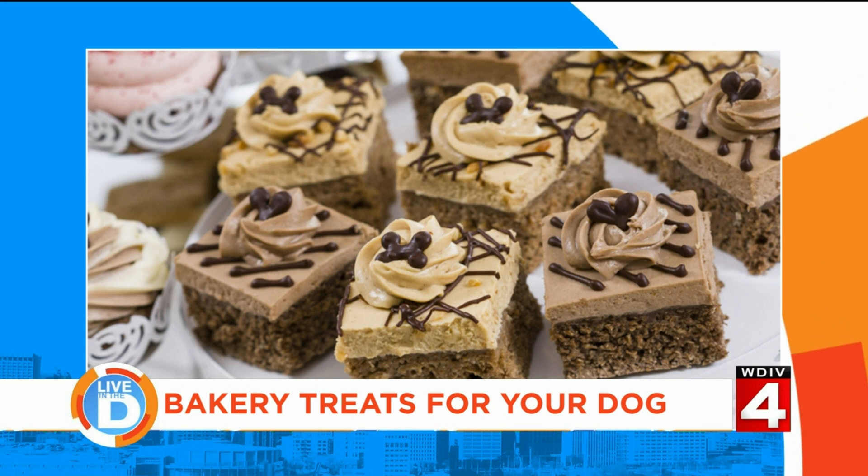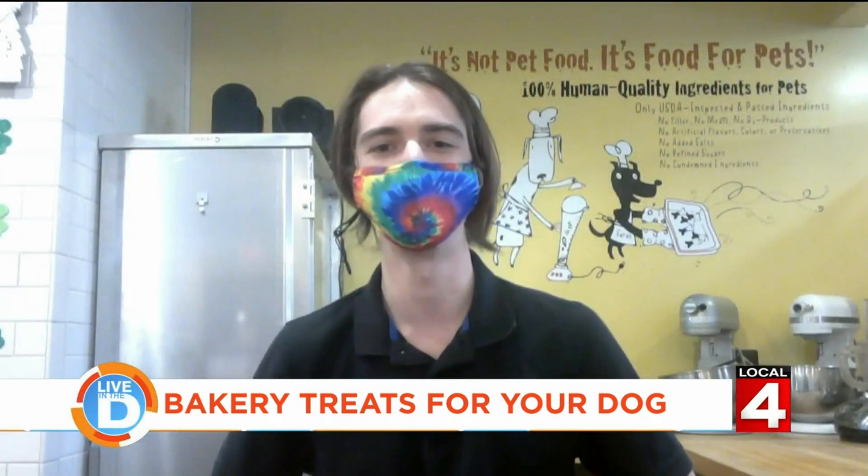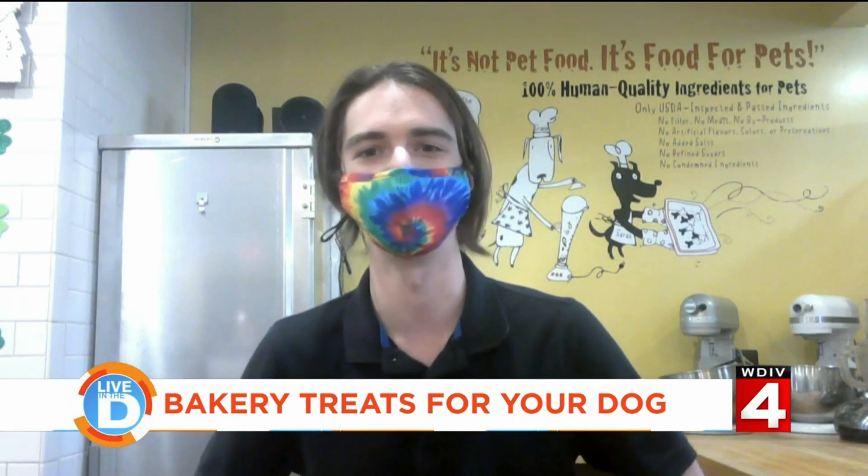We just started doing a lot of things in green and mint to get into the St. Patrick's Day spirit. Over last weekend, everything in the store was heart-shaped and pink for Valentine's Day. And I like your mural on the wall — that's some cute artwork there. It's not pet food, it's food for pets — 100% human quality ingredients.